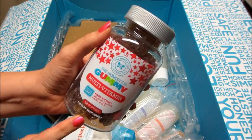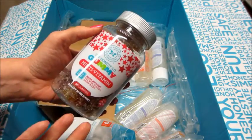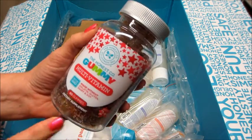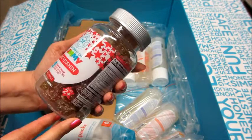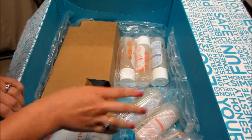For my free item I picked the multivitamin gummies. This is one product I have not tried from the Honest Company, and I do take vitamins and I really like gummies so I thought I would give them a try. I know they sell these at Target now — they're about 15 bucks or so — so that was my free item.